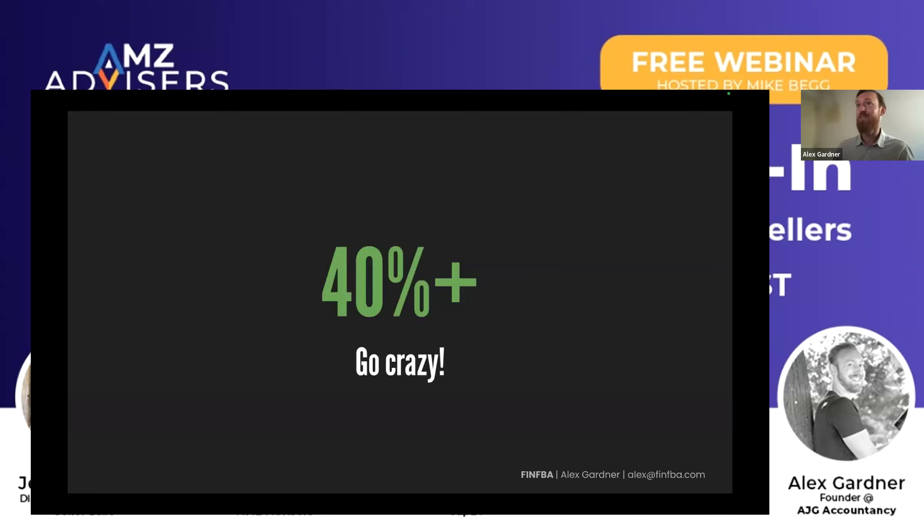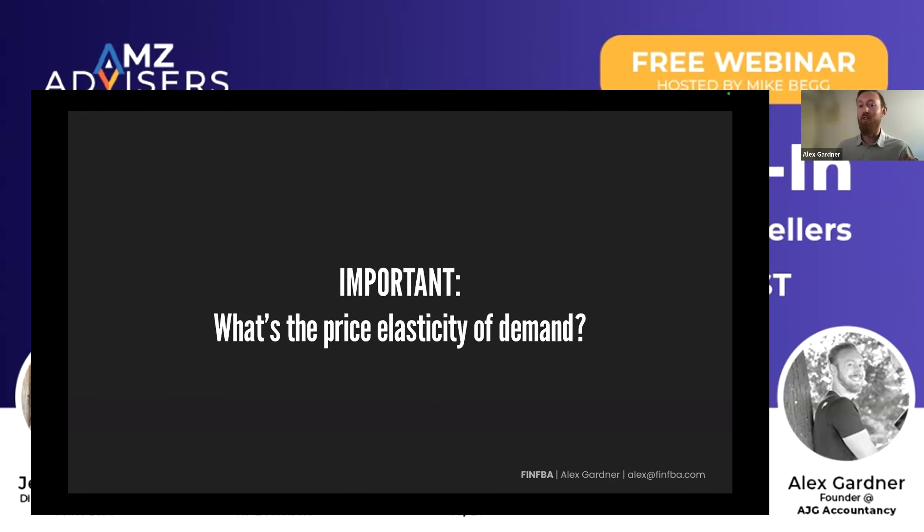One little footnote is the price elasticity of demand — how sensitive your product is to price increases or decreases. If you haven't tested this, this is a very important metric to test. If you know that you can't really increase your prices because there's too much competition, but if you decrease your prices there's a big increase in demand, you know that that SKU is potentially great for Amazon Prime Day. So if you're selling something that's a high-value SKU and you actually don't see much of an increase in demand from reducing your price, you may have to take that into consideration as well.